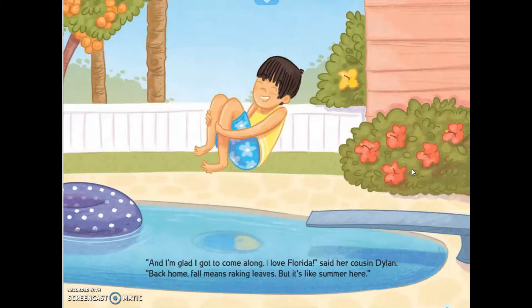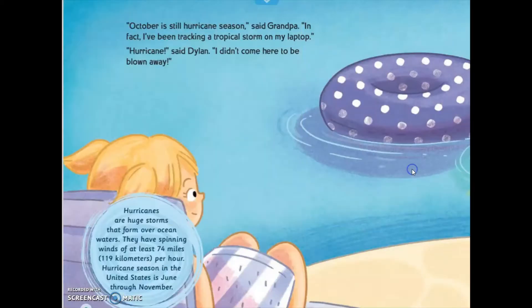"Back home it means baking beans, but it's like summer here." "October is still hurricane season," said Grandpa. "In fact, I have been tracking a tropical storm on my laptop." "Hurricane!" said Belinda. "I didn't come here to be blown away."